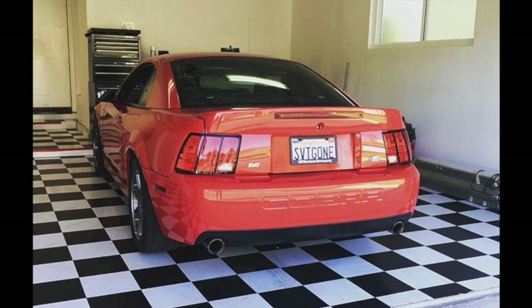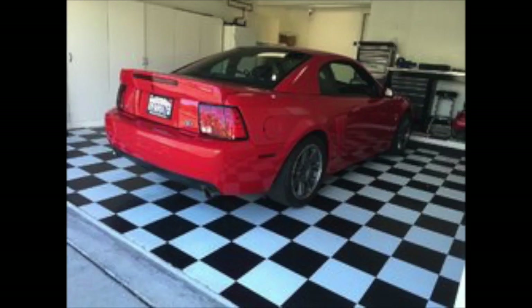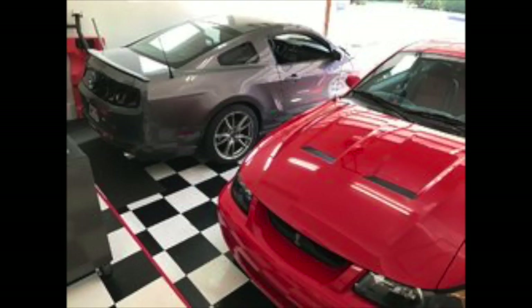I didn't know it at the time, but now I do know that that Cobra was sitting in Laguna Hills, California. It was parked on a checkerboard floor and had specialized California plates on it. I did not know this car was a 10th anniversary car, but we do know that now. So looking back, I always wondered what garage my car was in. These pictures of my Cobra in someone else's garage are worth a lot to me.